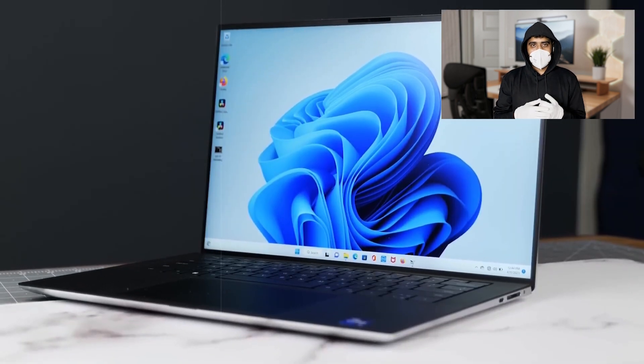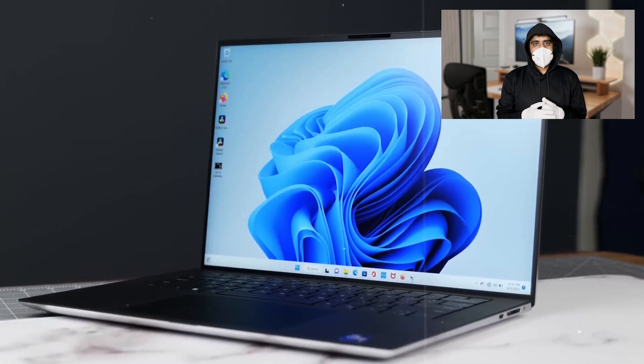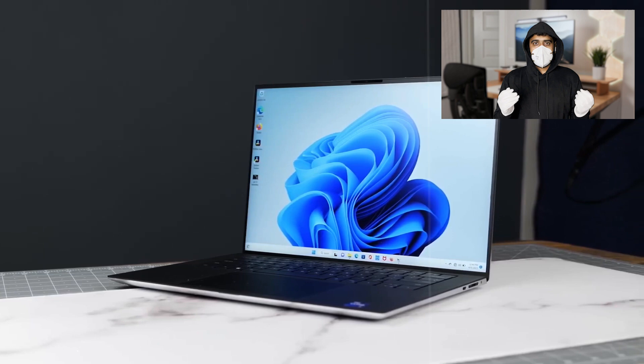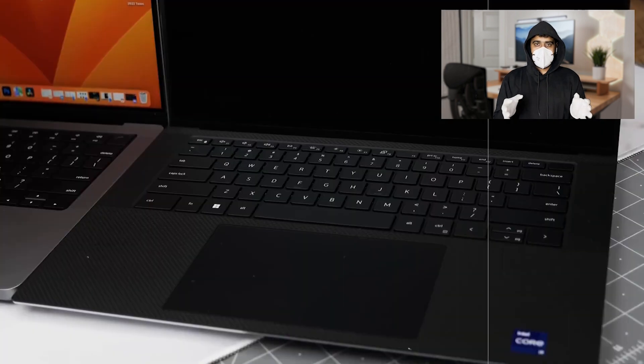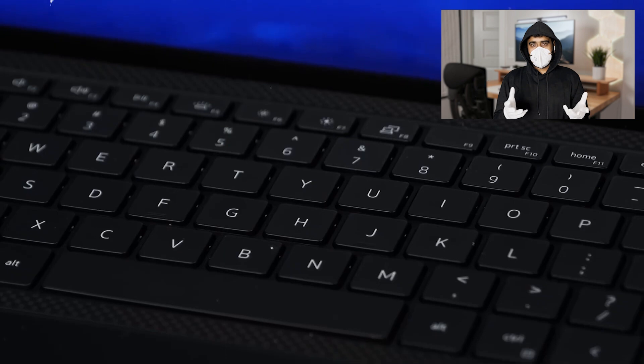Its battery life, lasting up to 10 hours, is sufficient for a full day of studying and project work without needing to plug in. With its premium build quality, excellent keyboard, and top-tier performance, the Dell XPS 15 is one of the best laptops for engineering students in 2024.